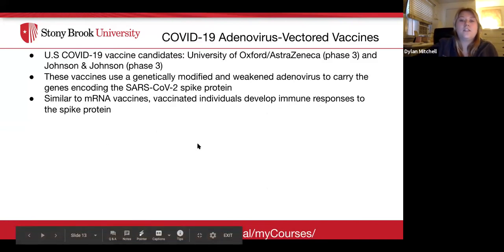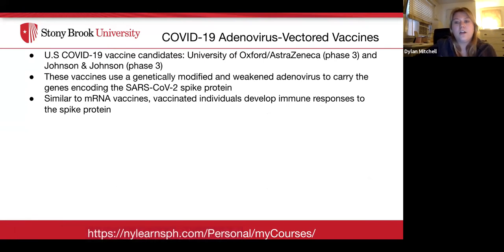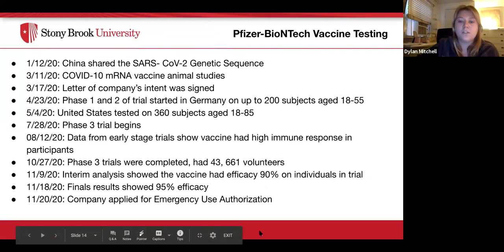Two other vaccines in phase three of clinical trials are the University of Oxford/AstraZeneca and Johnson & Johnson vaccines. These are COVID-19 adenovirus-vectored vaccines that use a genetically modified and weakened adenovirus to carry the genes encoding the SARS-CoV-2 spike protein. Similar to mRNA vaccines, vaccinated individuals develop immune responses to the spike protein.